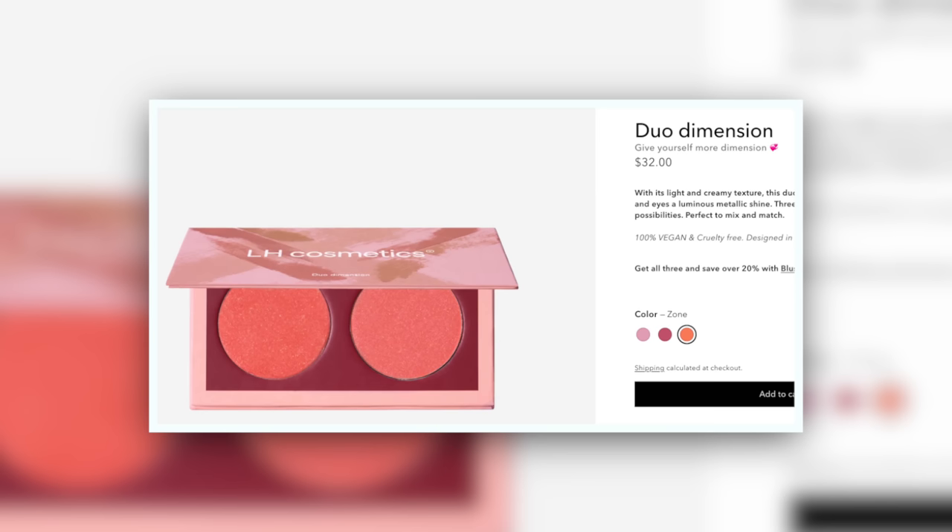Here we have the Duo Dimension Zone Blushes from LH Cosmetics in Time and Limit — we're talking about coral and much more pink. I like the push-pull of that, but I would probably have gone in the other direction, making the more desaturated one the pink and then the pop being the warmth of coral. Very pretty — it's only if the entire thing appeals to you. It's a great formula, not my favorite packaging. I just don't reach for it very much because while I like the coral color, the other color doesn't really work for me.